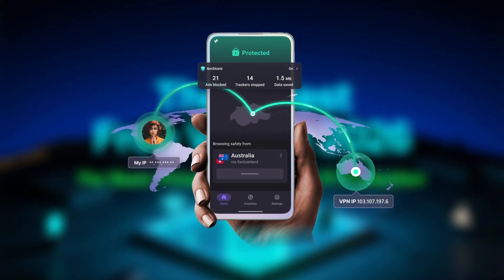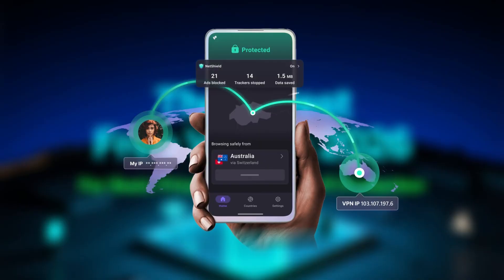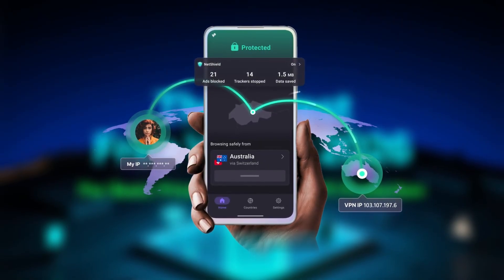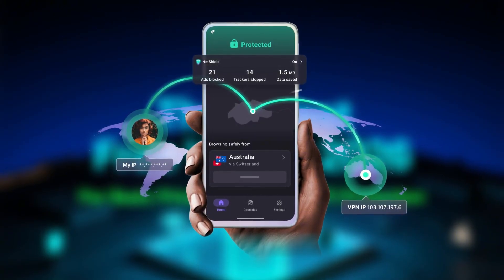That said, if your goal is basic privacy, browsing safely, protecting yourself on public Wi-Fi, and avoiding shady free VPN apps, ProtonVPN's free plan is the best and safest option in 2026.